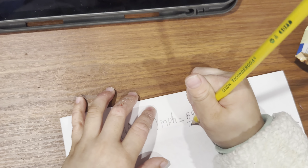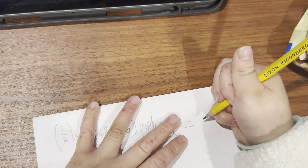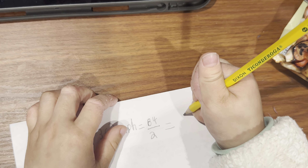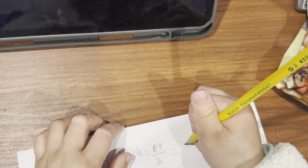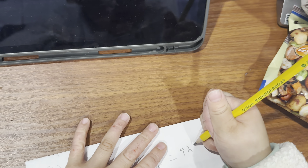Divide by 2. Good. Okay. Now simplify that fraction. Equals — and you'll get a whole number. 42 miles.